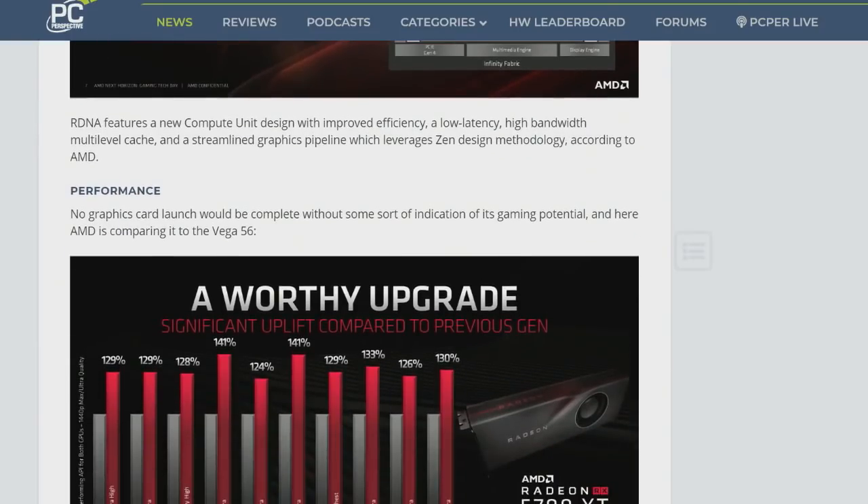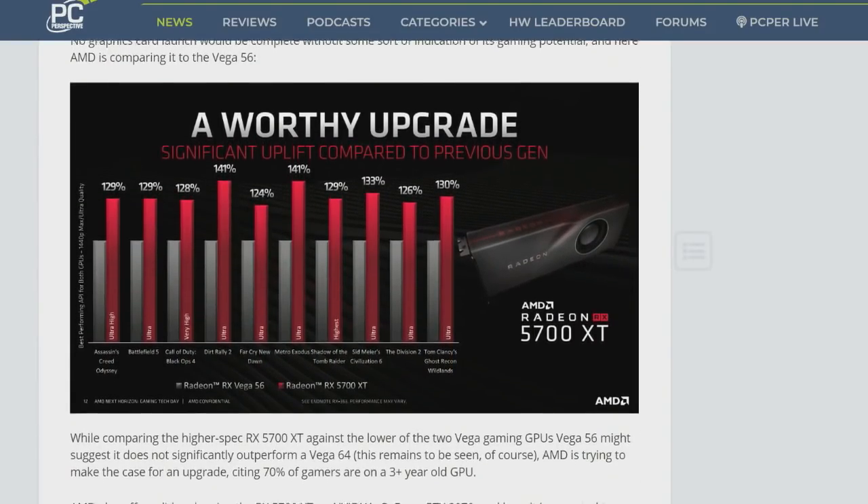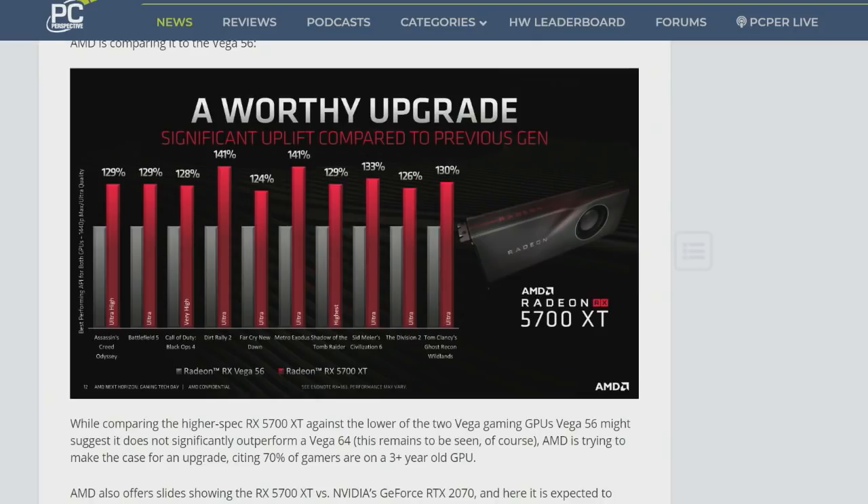AMD was showing a few slides with internal benchmarks — the new Radeon RX 5700 XT versus a Vega 56 — showing pretty substantial gains, like up to 30% better performance than a Vega 56. My first thought was: if they're showing it versus their own Vega 56, it probably isn't going to beat a Vega 64, or if it does, it won't beat it by very much.